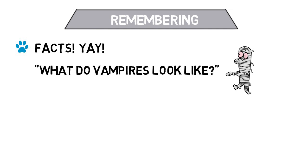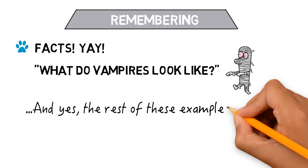For example, remembering questions are those that involve recognizing or recalling facts, such as: in general, what do vampires look like? Or, what time of the month do men turn into werewolves?